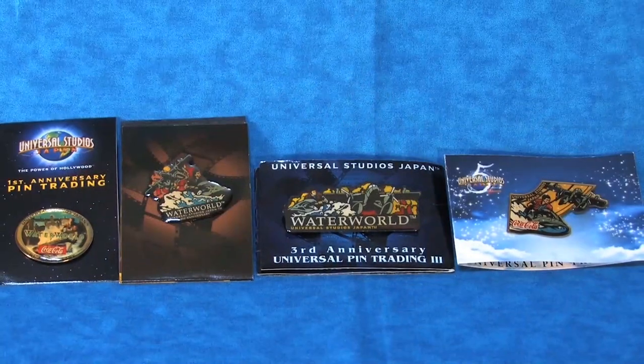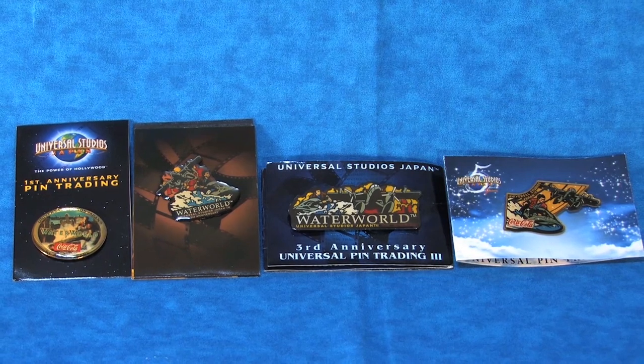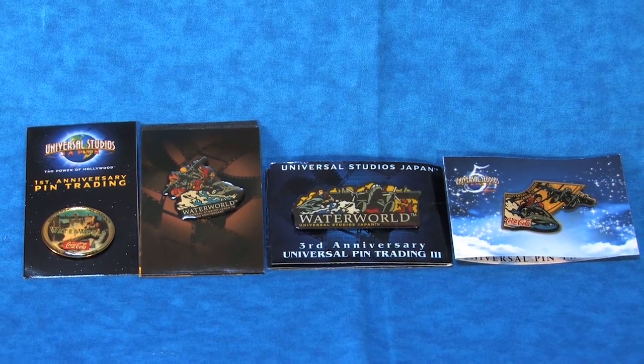Though I thought I had all five pins in this collection, when I went to create this video I realized I'm actually missing year four, so I guess I'm still on the hunt for the complete collection.